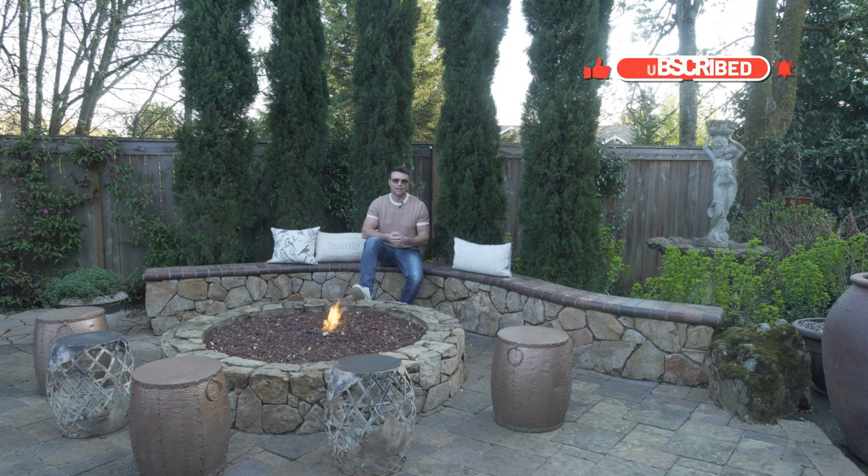We have tons of stuff to show you right now. There are more fire features than just fire pits. So here we go — we're going to show you all about them right now.